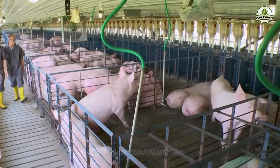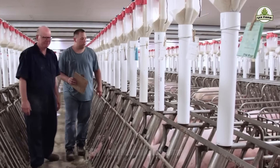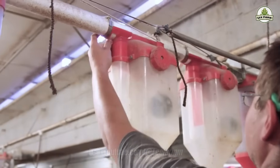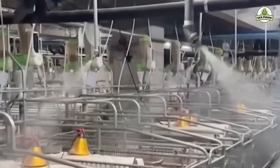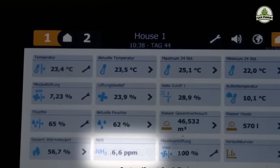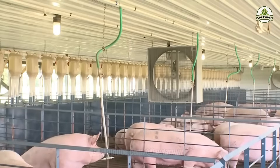Modern pig farming in the U.S. has transformed dramatically in recent decades. Gone are the days of manual feeding and unmonitored pens. Today, many farms are powered by sophisticated automated control systems. These systems manage everything from feed delivery to temperature, humidity, and ventilation, ensuring pigs grow in a clean, safe, and optimal environment.